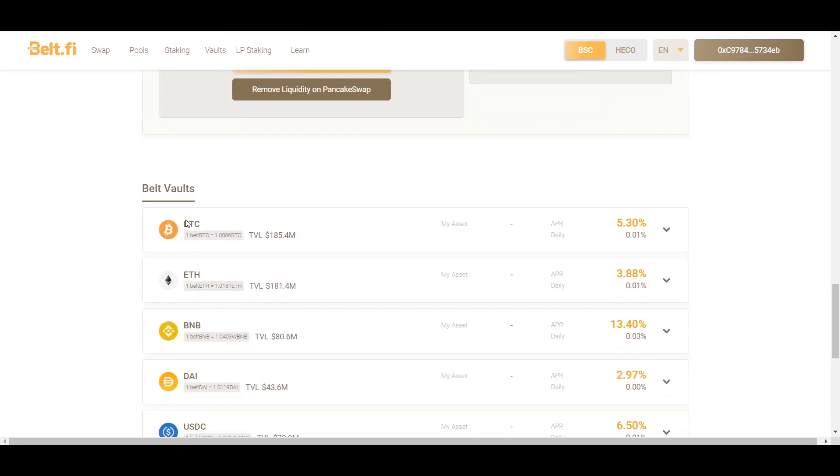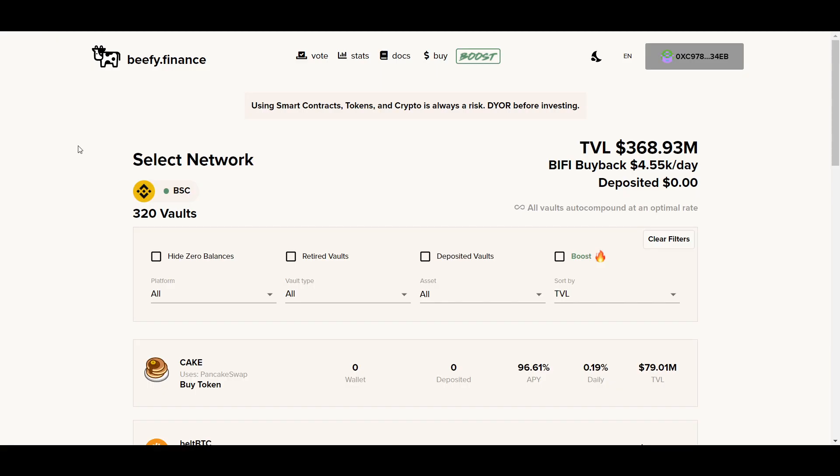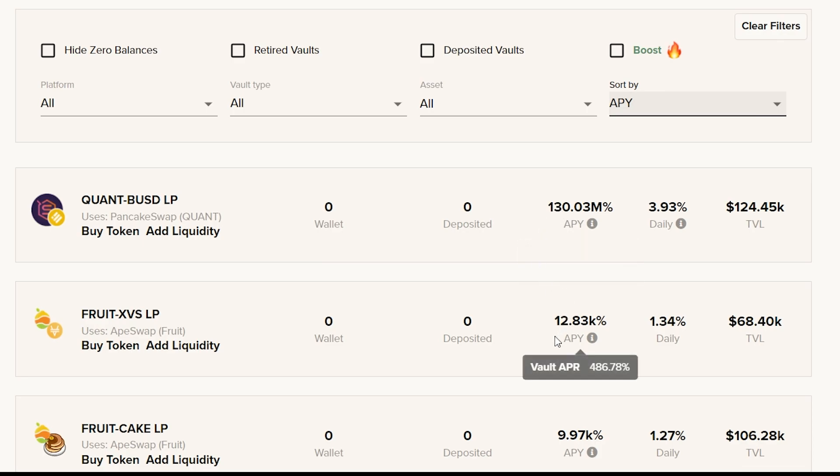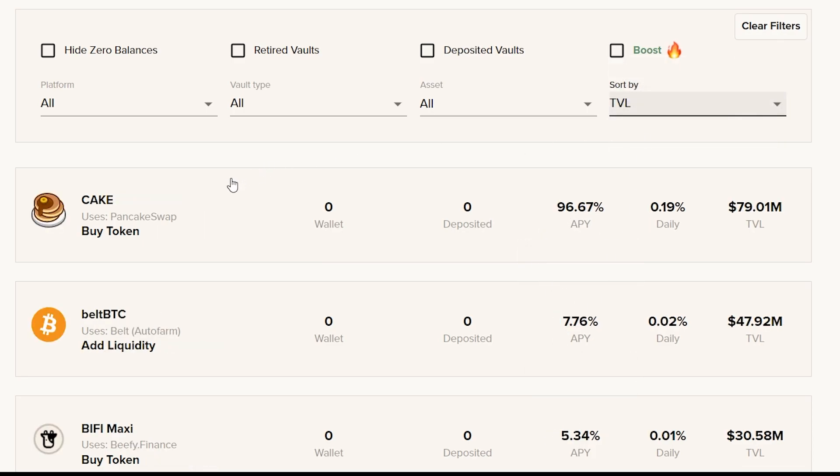Next up we have Beefy Finance. Don't let the name fool you — this protocol has several hundred million dollars locked up in it and provides some good opportunities to earn on your crypto. A nice feature of Beefy is that all vaults are auto-compounded at an optimal rate to help you earn as much as possible. There are more than 300 vaults to choose from and they can be filtered through various categories. There are some high APYs on smaller and newer pools, but there are also good rates for more established options such as the Cake token pool, which is one of the most popular on Beefy Finance.